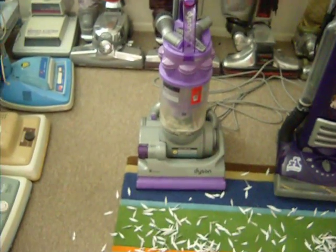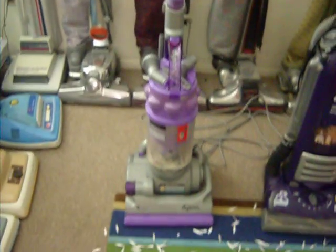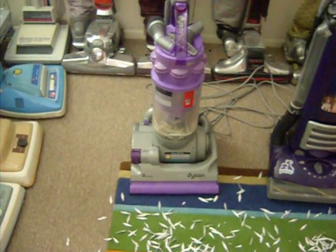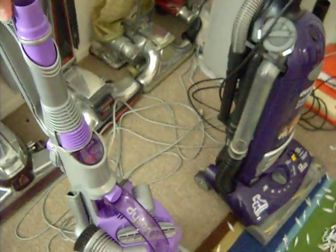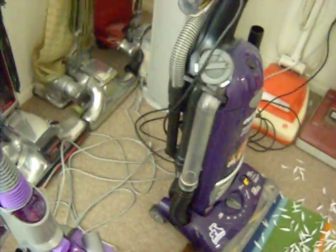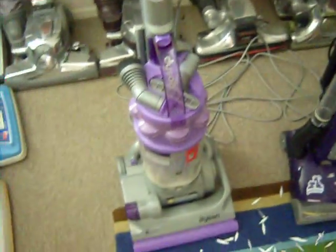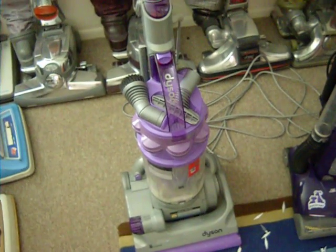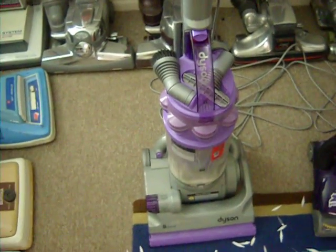I actually like the Dysons. I haven't talked about them yet in any of my videos, but I was first introduced to them back in 2002 when they hit the United States, and I sold them at Sears. I sold the model DC-07, which I like better than the one I have, because I don't like the telescoping wand on the DC-14 and most of the other subsequent models. I think it's an awful design — I'd rather have a flip handle like on the DC-07. I don't like the tool storage on this one either. I think it's my least favorite Dyson model.